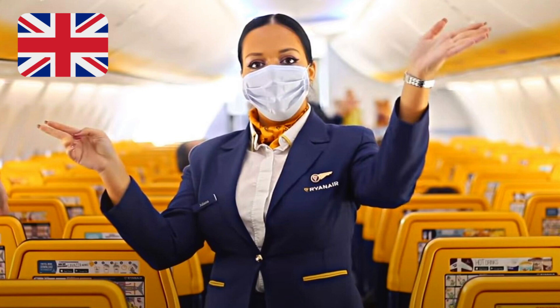To secure the mask, pull one end of the strap. Adults travelling with young children, please attend to your own mask first.